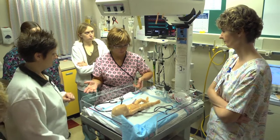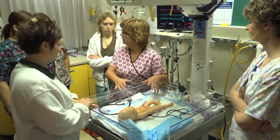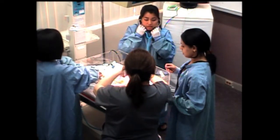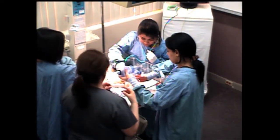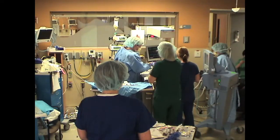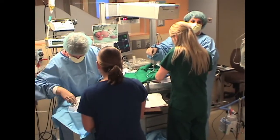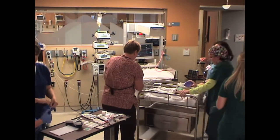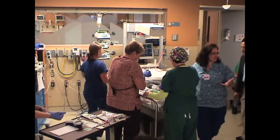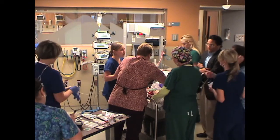Teamwork is an important component of the STABLE simulation curriculum. We work in a dynamic environment with a variety of professions including physicians, specialists, nurses, respiratory therapists, pharmacists, social workers, etc. Therefore, when we train with other disciplines, we practice realistic team interactions. Ultimately, this will increase our understanding of how other professionals view and process information while responding to a clinical situation.